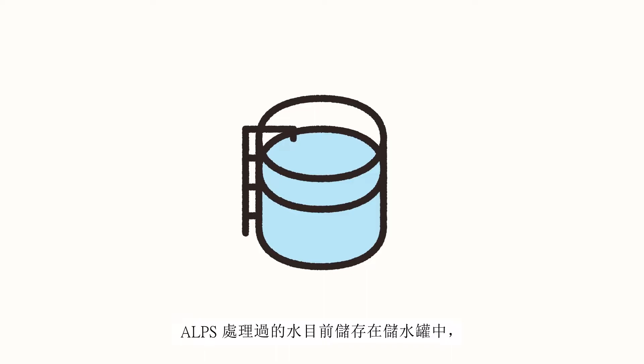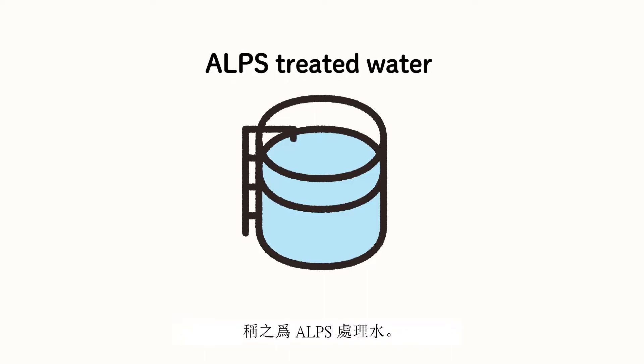Water treated with ALPS is currently stored in tanks. This is ALPS treated water.